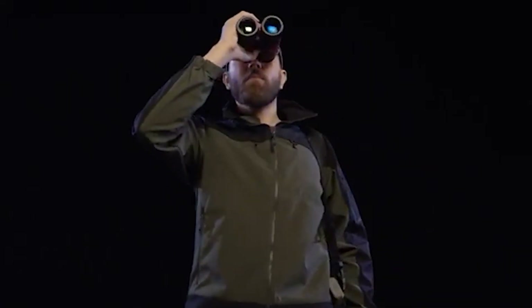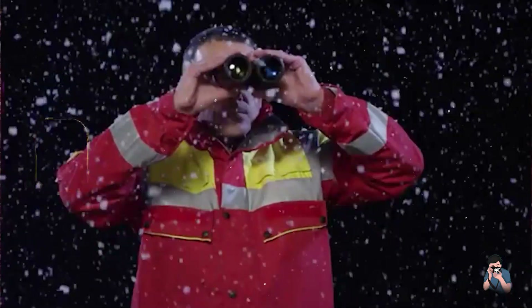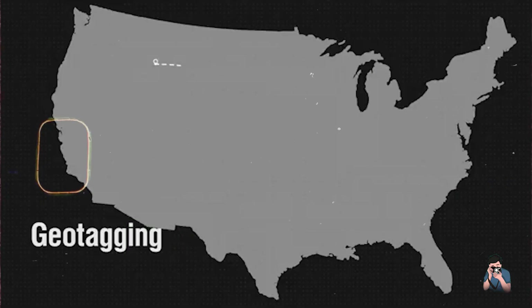Join us as we review the top five thermal imaging binoculars on the market, examining their features, benefits, usability, and durability to help you make an informed decision on your next thermal optics investment.